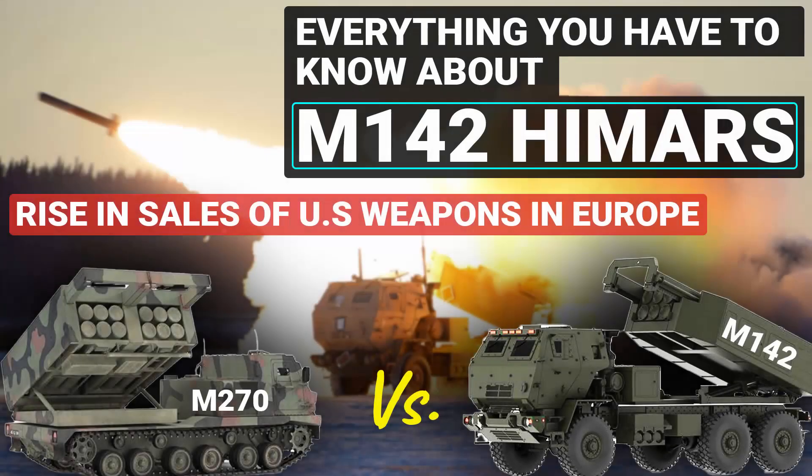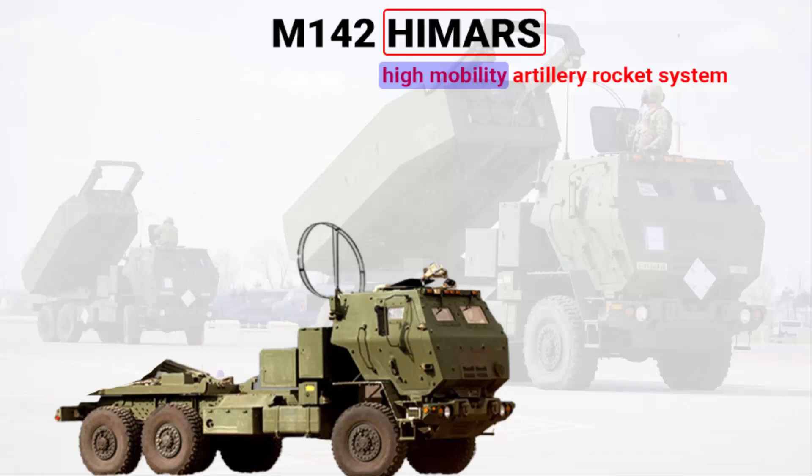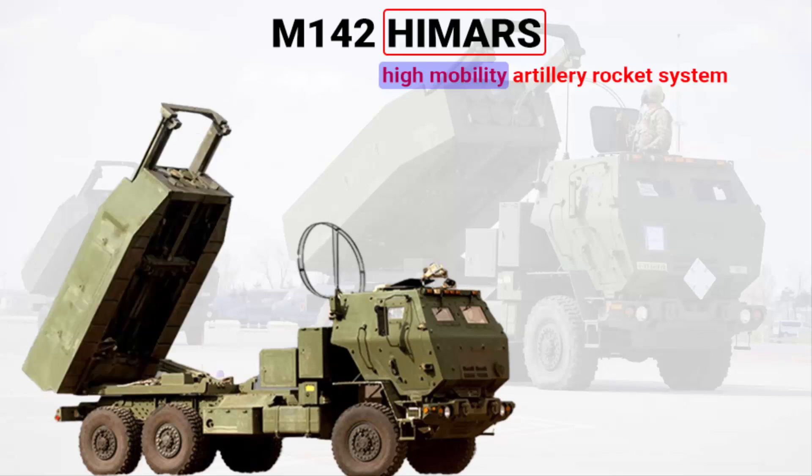In this video, we are going to learn everything about the M142 HIMARS, which is a light multiple rocket launcher system of the United States Army. HIMARS stands for High Mobility Artillery Rocket System. If you understand all the words in this full form, you will understand the purpose of this weapon system. High mobility means the rocket system is mounted on a vehicle, more specifically a military truck.